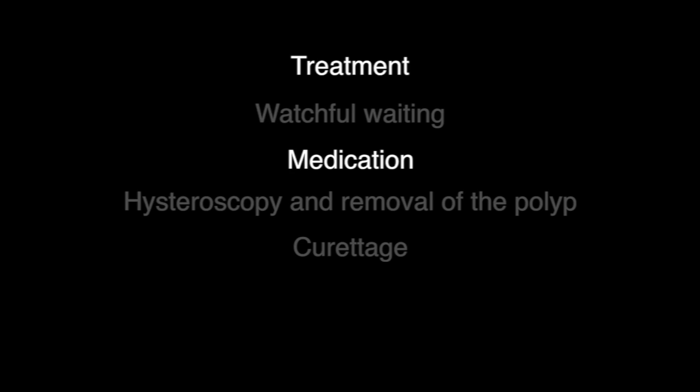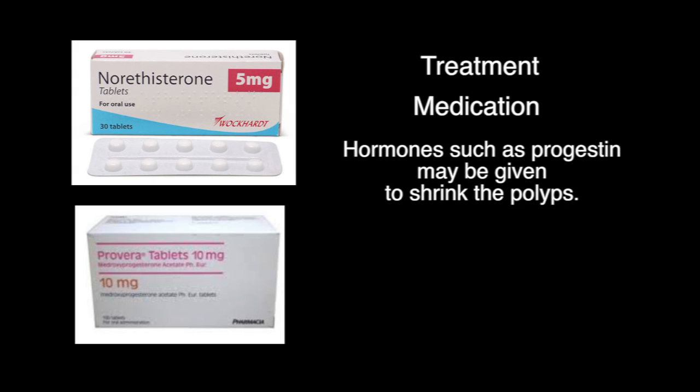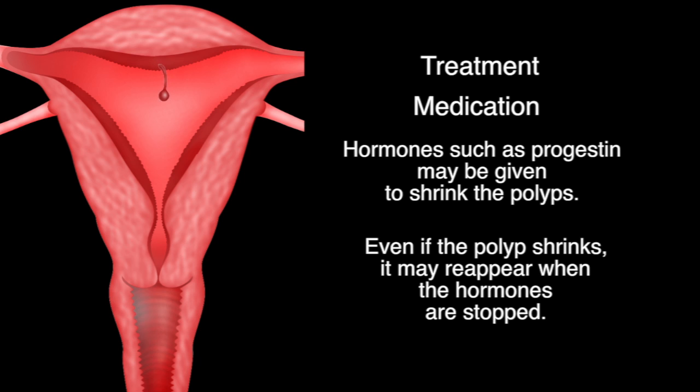Medication. Hormones such as progestin may be given to shrink the polyps. Even if the polyp shrinks, it may reappear when the hormones are stopped.